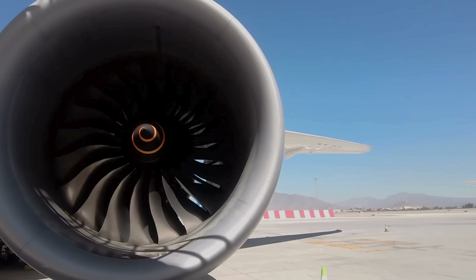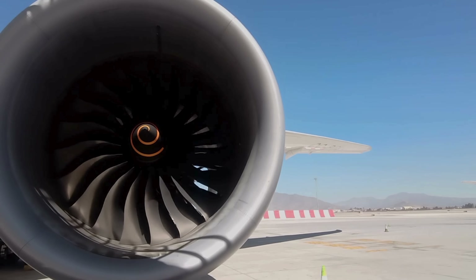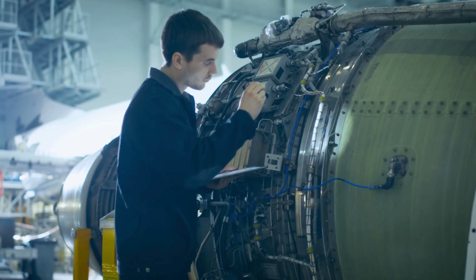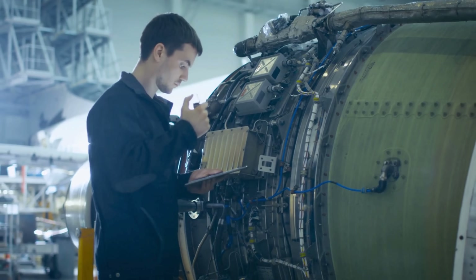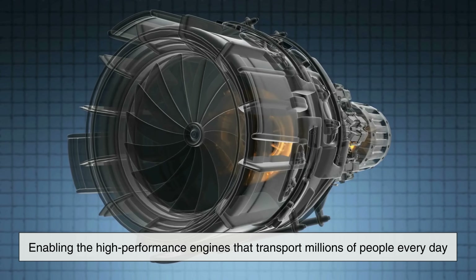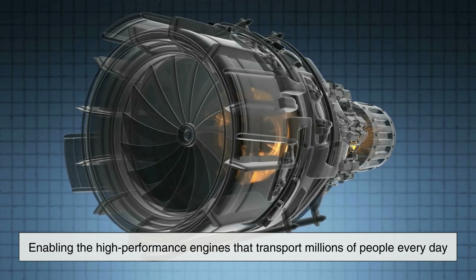They keep turbines spinning, aircraft flying, and power plants running safely and efficiently. In many ways, nickel is an unsung hero of modern aerospace, enabling the high-performance engines that transport millions of people every day.